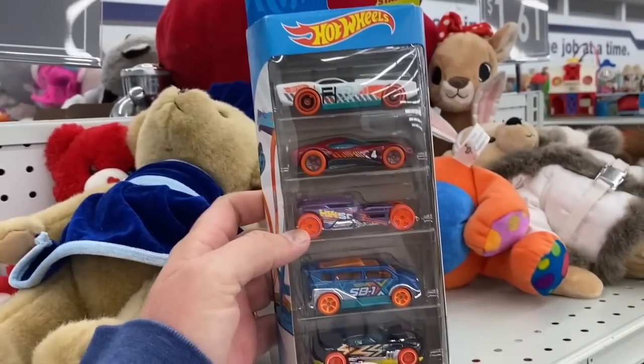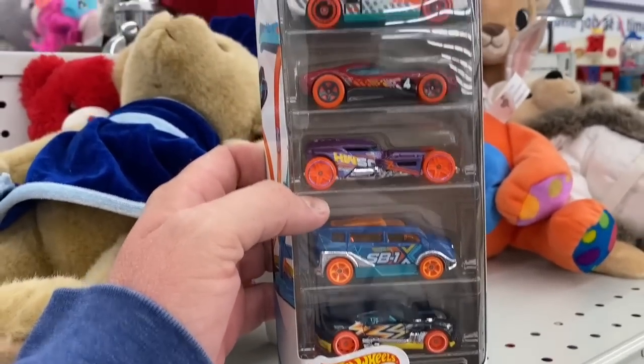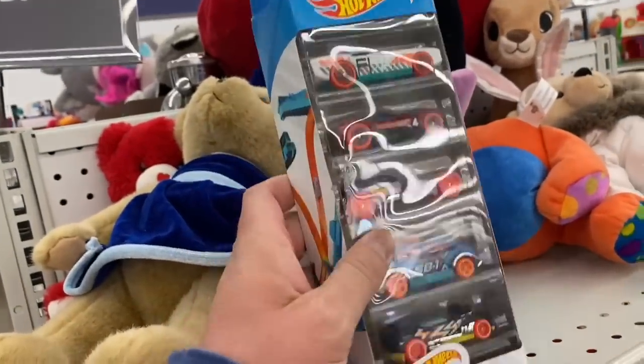Oh check it out — we got a little pack of Hot Wheels, Hot Wheels Track Builder Unlimited. Those are nice looking cars. Five bucks though — no thanks. All right, well we got our VHS. Now off to the Allen Antique Mall.